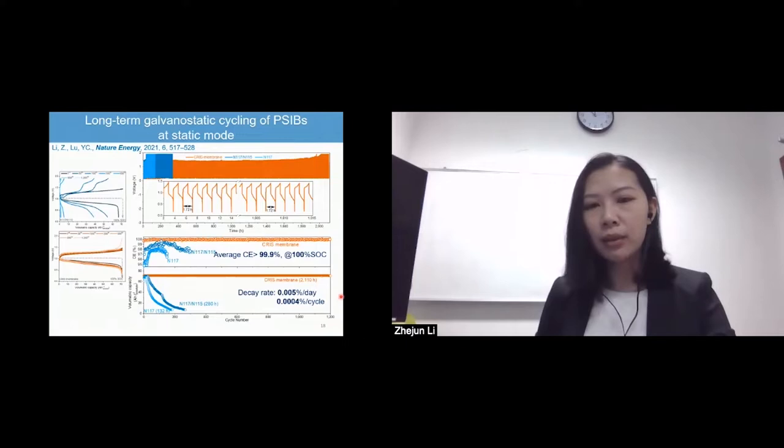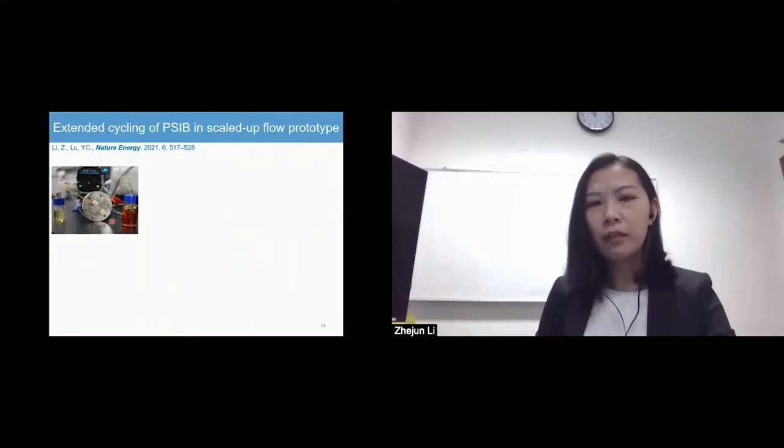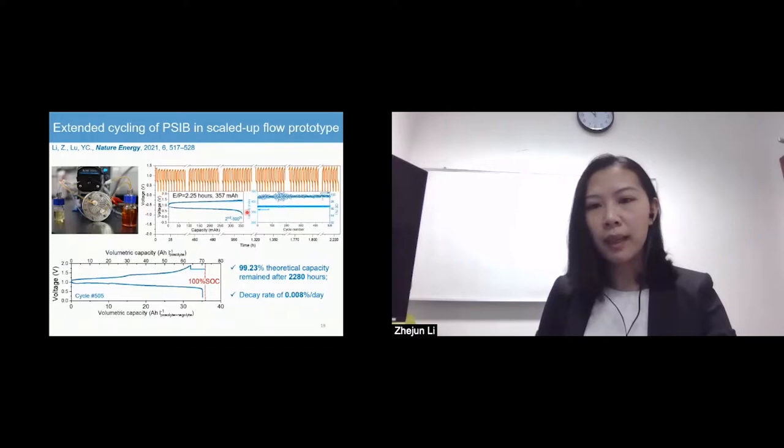In a static cell operated for 1,200 cycles over 2,000 hours, a negligible capacity decay was observed, which is equivalent to a shelf life of 15 years. This is the most stable polysulfide-based system ever reported. We have further confirmed the scalability of this strategy in a scaled-up flow prototype, and over 80 days of cycling, no capacity decay was observed.